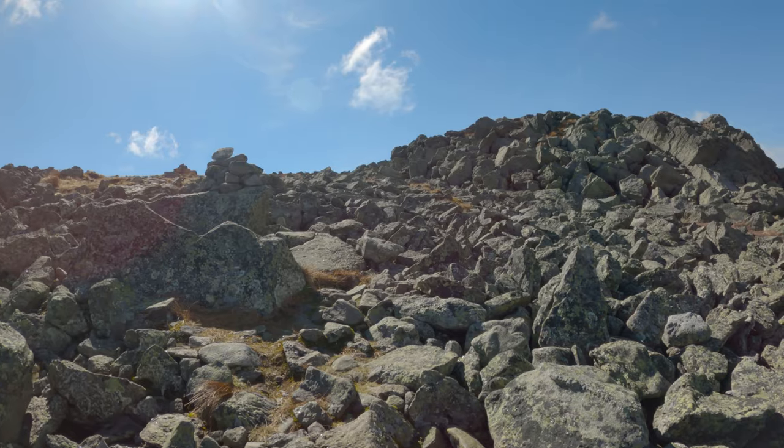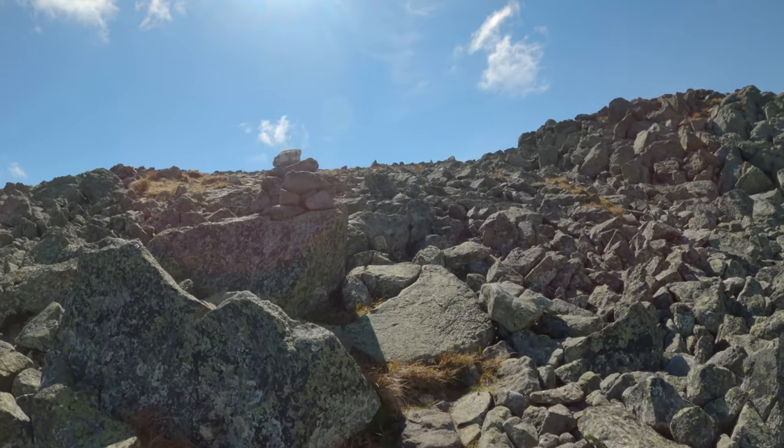From there, I made the final push to Mount Jefferson and took in the view of Mount Washington in the distance.